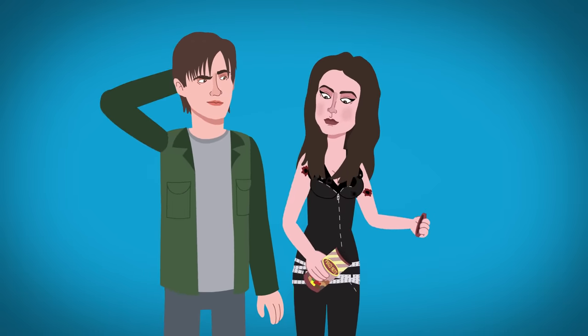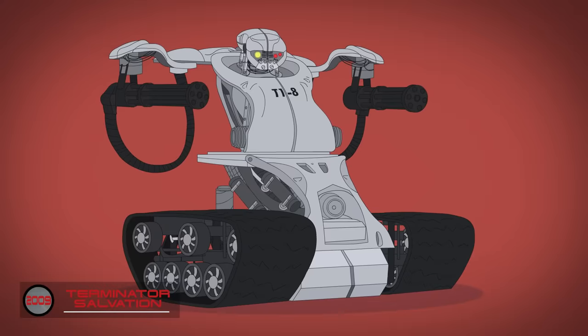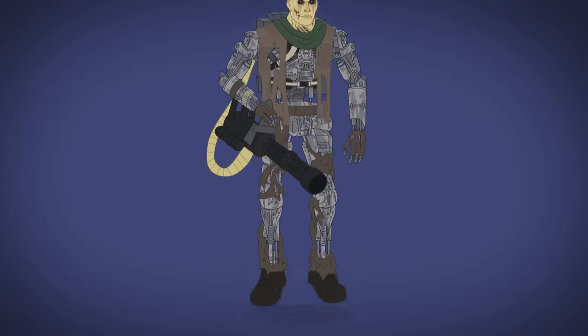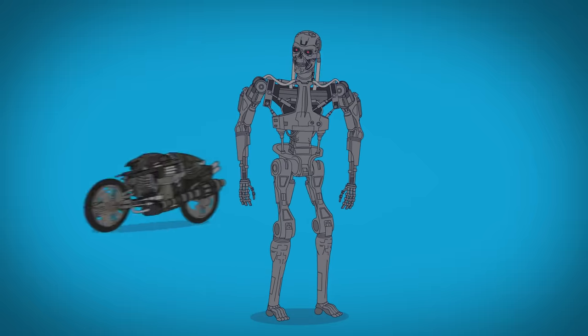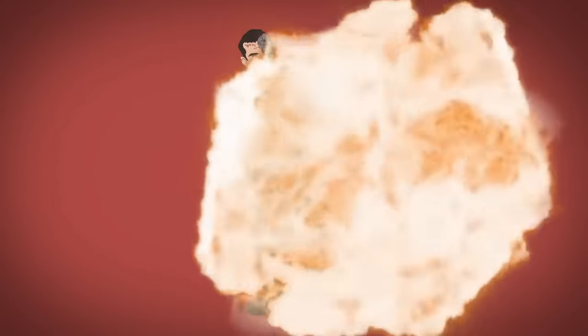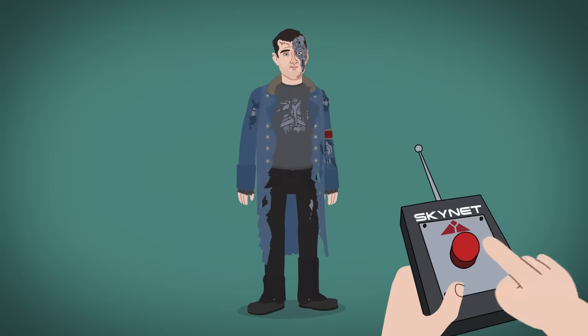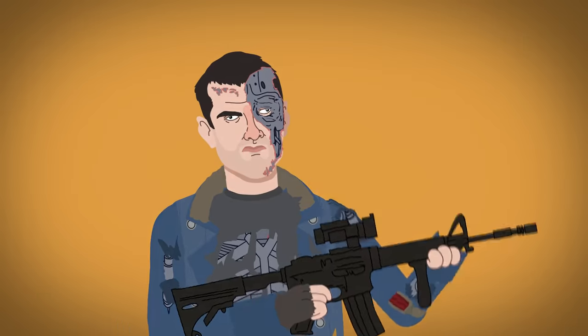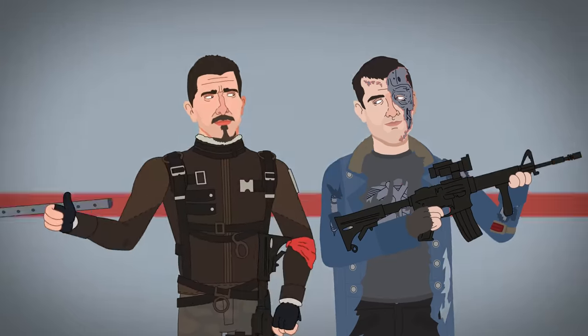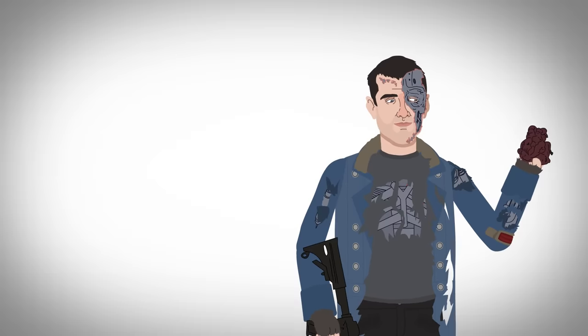Following Terminator 3, Terminator Salvation showcases the upgraded T-1s, the hulking T-600s which wear unconvincing rubber masks and tattered clothing, the smaller T-700 endoskeletons, Moto Terminators, and Marcus, a human-Terminator hybrid who unknowingly carries a chip that allows Skynet to control him. In a turn of events, Marcus rejects the chip and opts to help John Connor in battle, going so far as to donate his heart to save John's life.